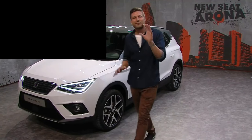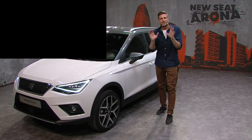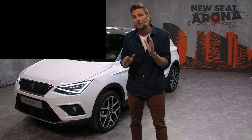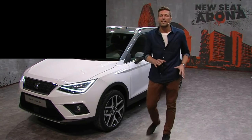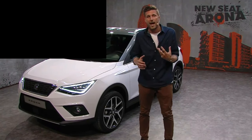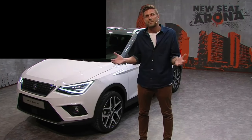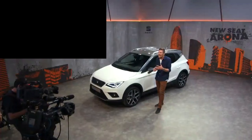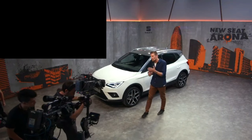Welcome back, thanks so much for tuning in. My name is Scott. We're here to give you a first-hand, up close and personal look at the Seat Arona. We're going to be taking live questions from the live stream, so if you have any questions about the car, now is your chance. First up, we have Hanis from Ireland — Hanis asks: what's the new Arona all about?